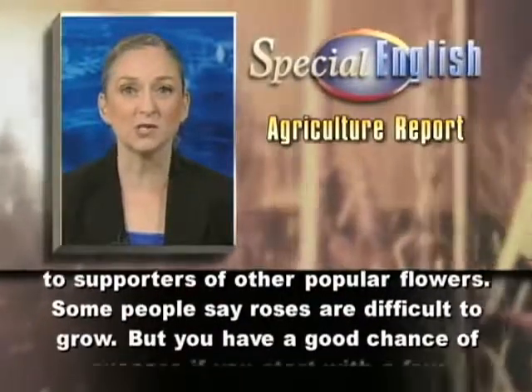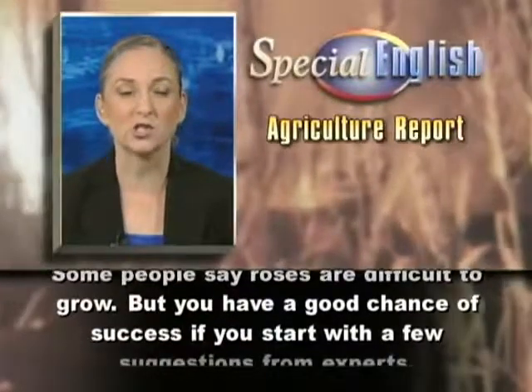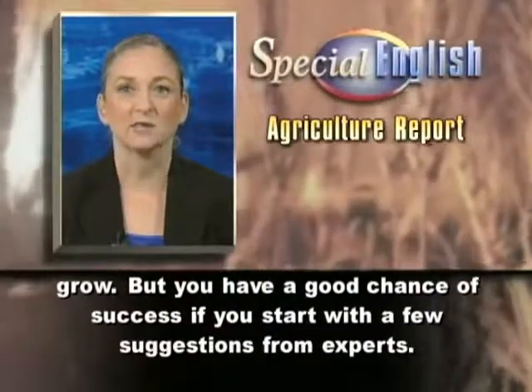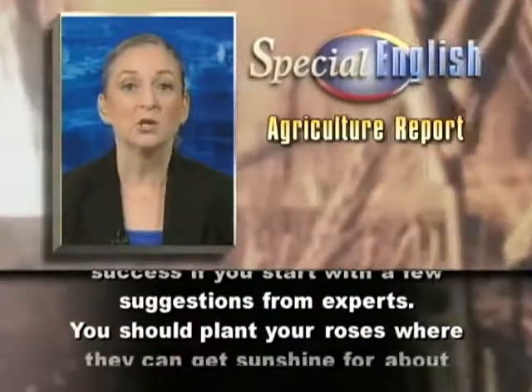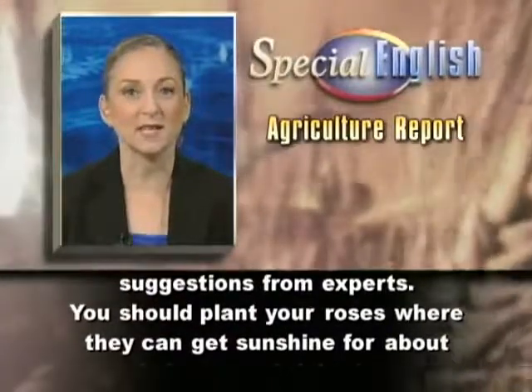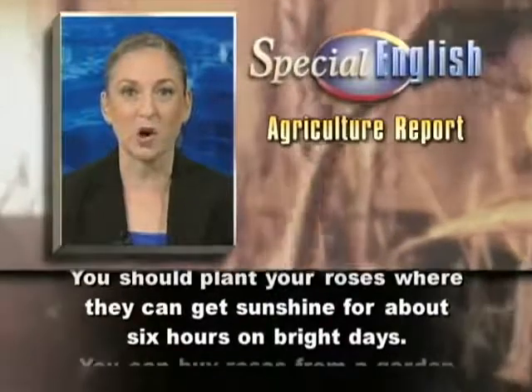Some people say roses are difficult to grow. But you have a good chance of success if you start with a few suggestions from experts. You should plant your roses where they can get sunshine for about six hours on bright days.